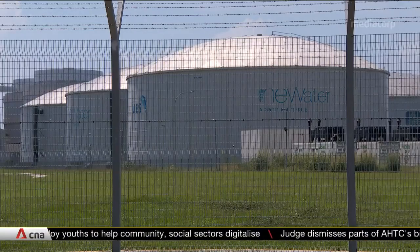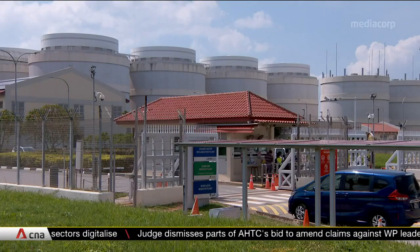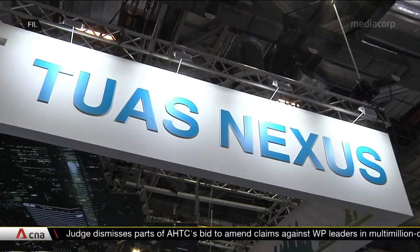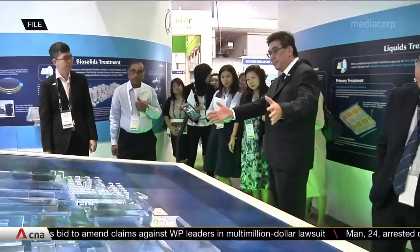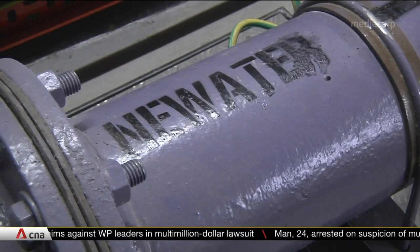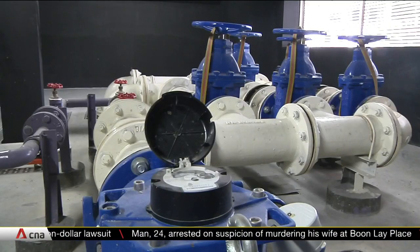The tender closes on the 10th of September. PUB has said another new water facility will be built at the upcoming Tuas Water Reclamation Plant, which will be ready in 2025. Singapore now has five new water plants across the island, in locations including Kranji and Ulu Pandan.